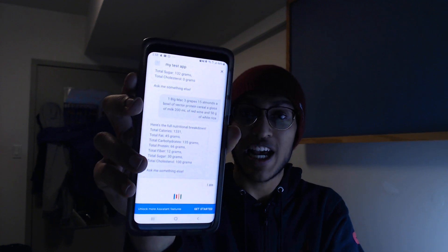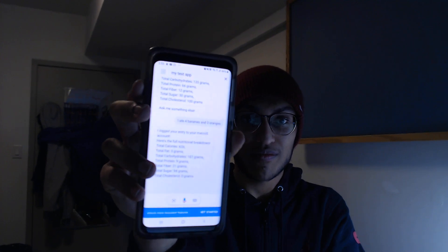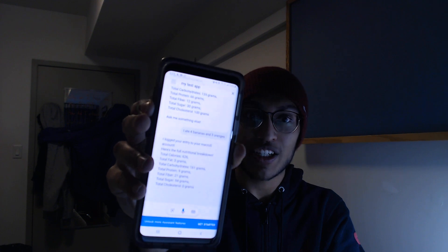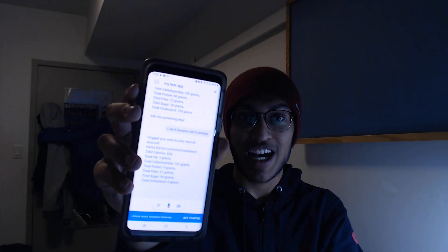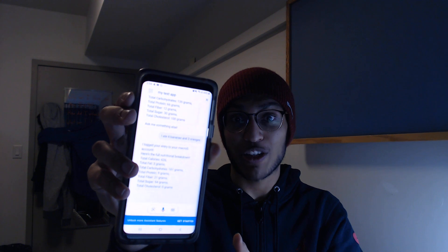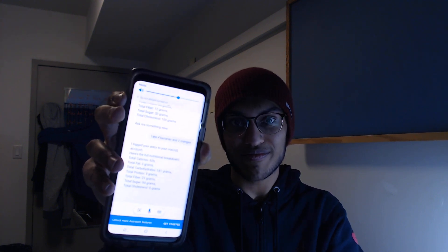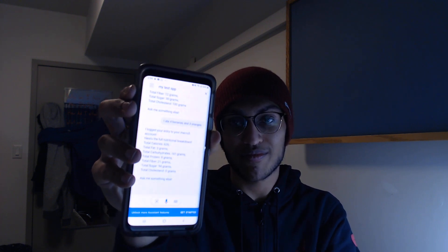I ate four bananas and three oranges. I logged your entry to your Macros account. Notice here that it said it logged my entry — meaning that because I said 'I ate,' it was actually able to recognize that I'm wanting to record this as an entry in the database. Total cholesterol: 0 grams. Ask me something else.